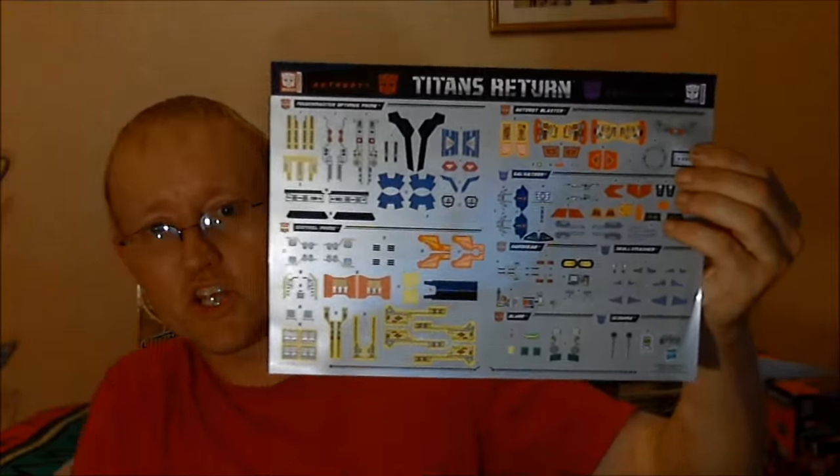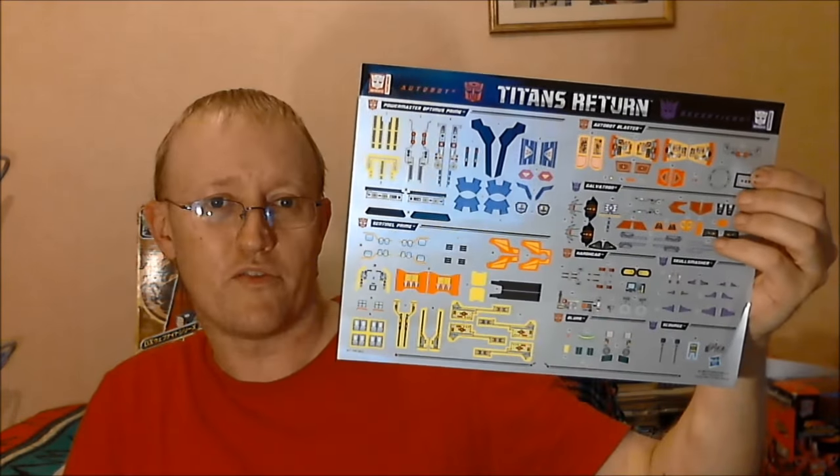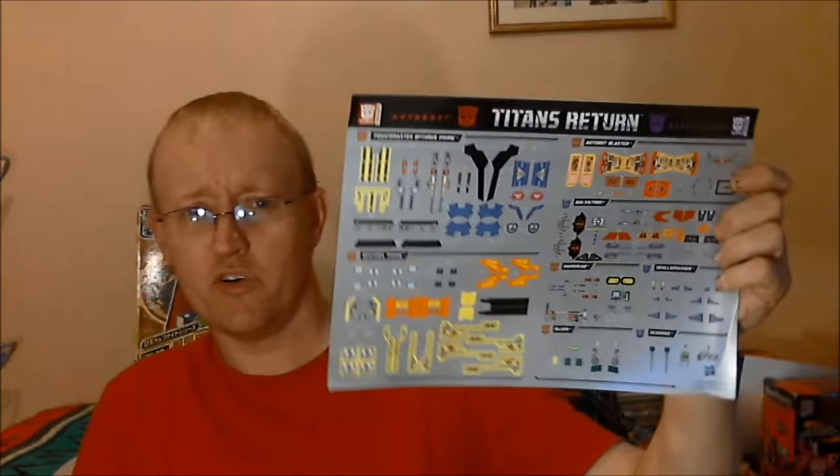Then I went back to Kapow a little while later because they were doing the Titans Return sticker sheets for a fiver — the Elfoil decals you can put on your Titans Return Wave 1 figures to make them look a little bit more G1 accurate. Hasbro don't do much in the way of stickers and paint apps on their figures these days — they're pretty bland. So anything that can spice them up a little bit, especially for five quid, rude not to.